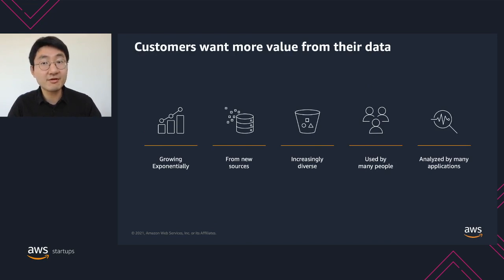Our customers want more value from their data. However, they're running into several challenges. Our customers' data is growing exponentially — it's very common to have terabytes to petabytes of data. Traditional on-premises data analytic approaches cannot handle these data volumes well because they don't scale very well and are too expensive. Our customers are also ingesting data from new sources — not only from traditional databases, but also clickstream data, application logs, and data from SaaS products. As a result, their data platforms need to support more diverse formats, including structured, semi-structured, and non-structured data like PDF files and video clips.